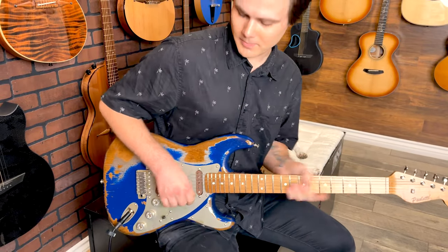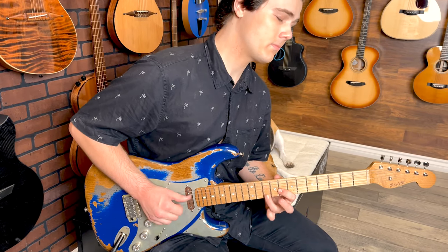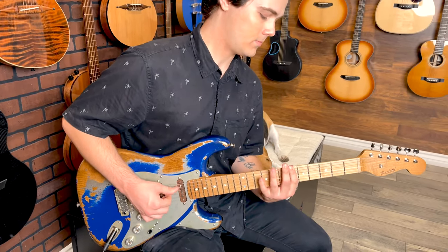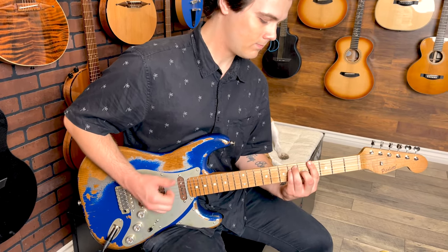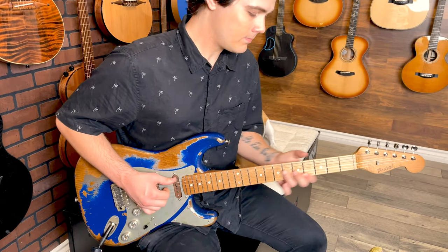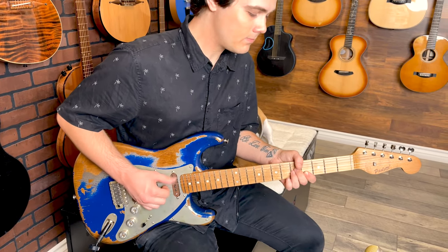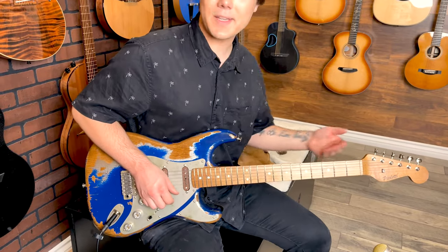And position four. And finally position five.